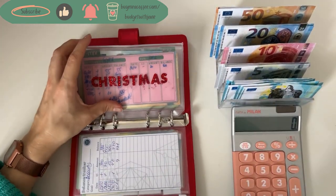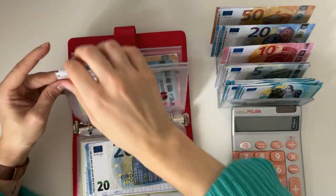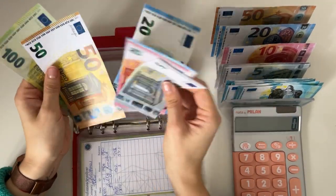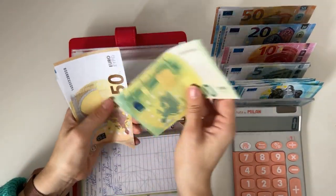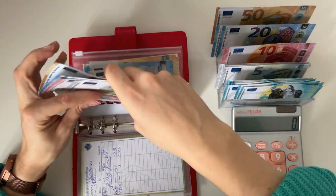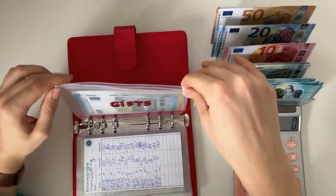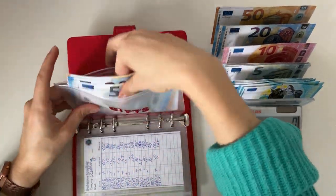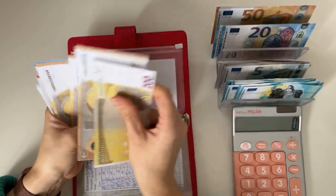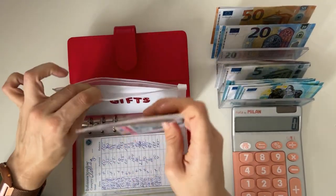Christmas is fully funded. Clothing is getting a 20, bringing it to 205. Gifts is going to get a 10, and it now has 405 in gifts.